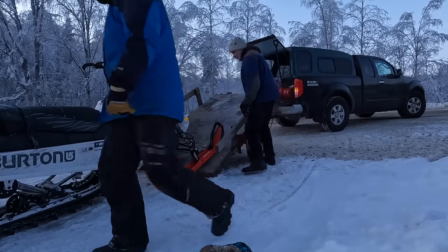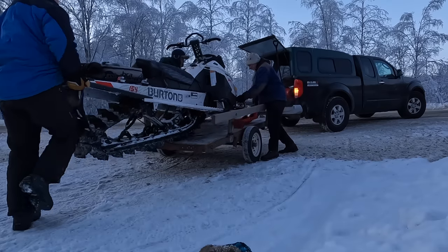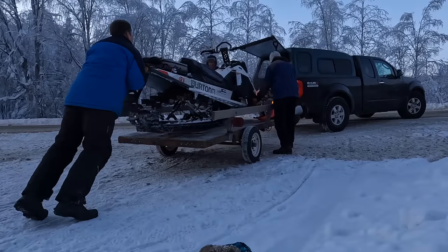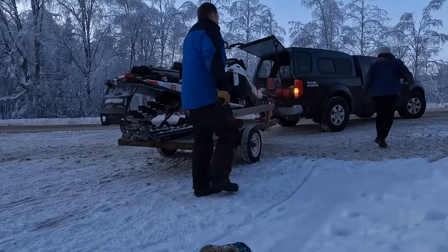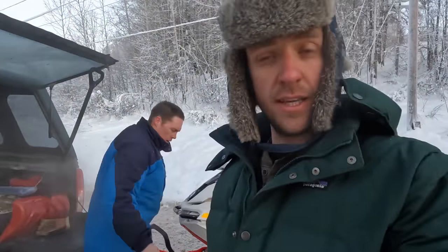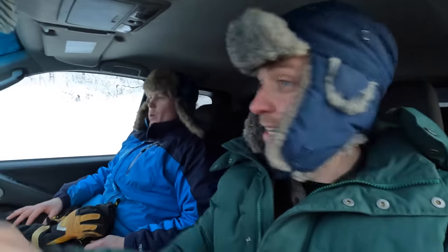We lift the back and get it on the trailer. A guy driving by on the road sees us, pulls over, and helps us get the sled loaded — that was critical, it was getting tough. That is what Alaska is all about right there. It's always an adventure with me and Steve. We're in the car, the sled's strapped down, and now we're going to make our way back to the cabin.